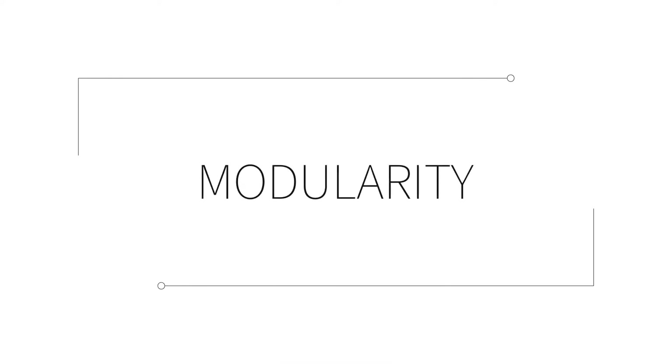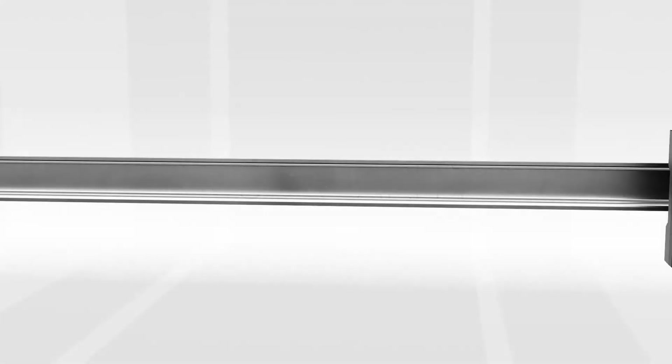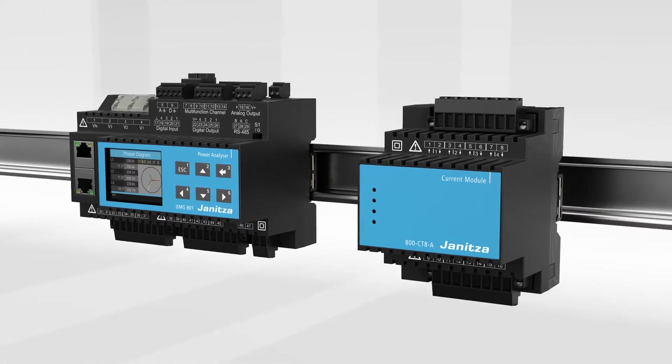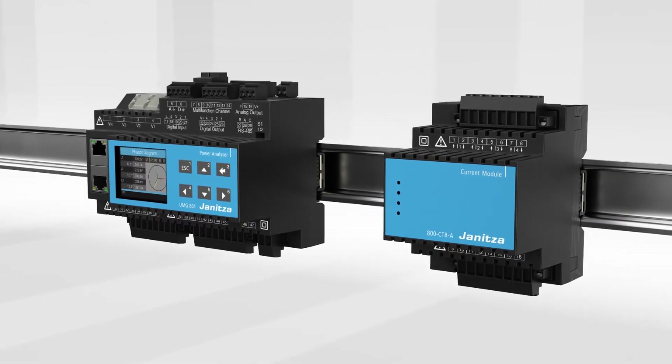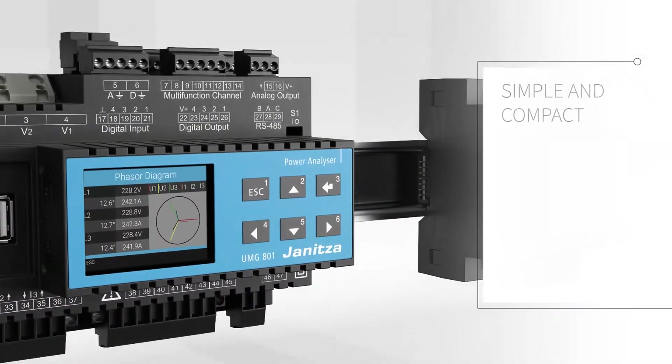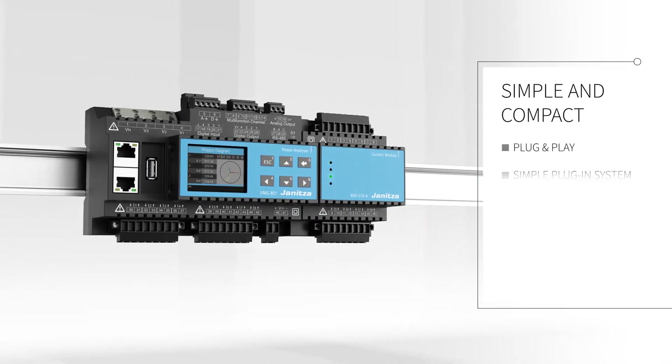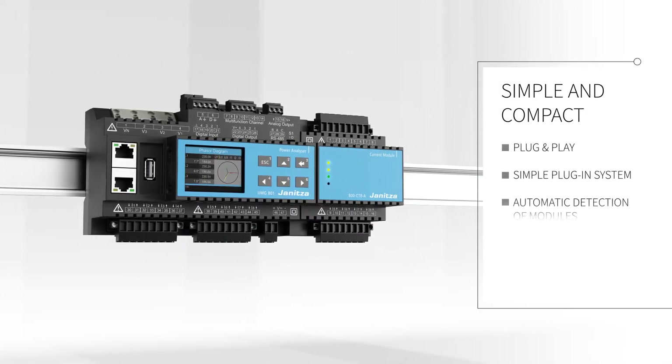The basic device features modular expandability. The UMG 801 and its connectivity modules have a compact design, which ensures maximum measurement points in the smallest possible footprint. With easy plug-and-play connectivity, the system automatically detects the connected modules.